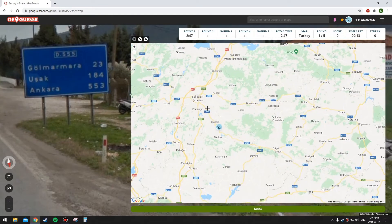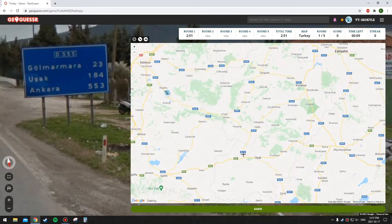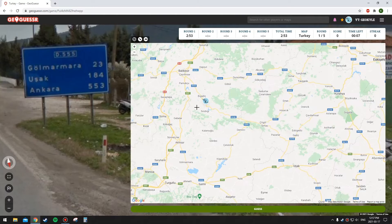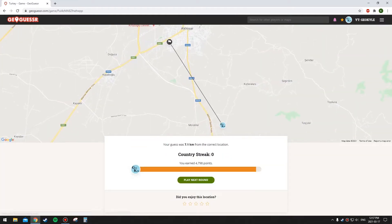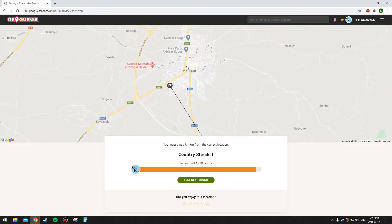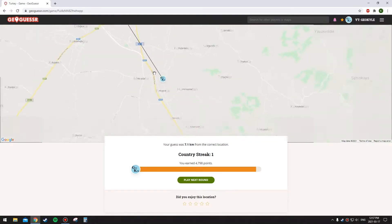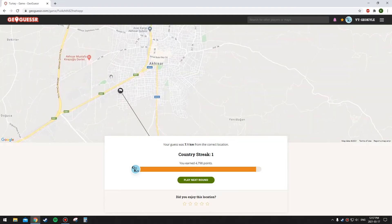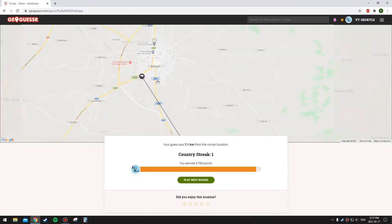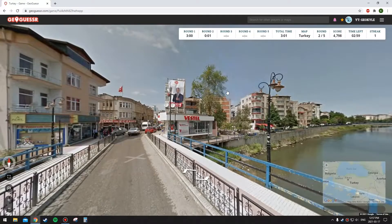Usak is about 184 kilometers and then that other place is down there. So we're actually on this highway — we might be in this city here. Oh, I didn't click in time. I mentioned that city but I didn't click on it in time, so unfortunately I could have gotten it a bit better. I don't think I remembered which direction I came from on this highway so I wouldn't have gotten it perfect anyway.